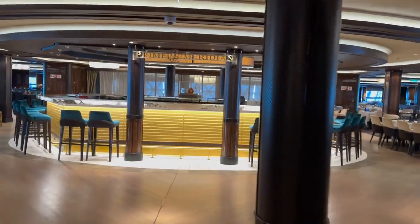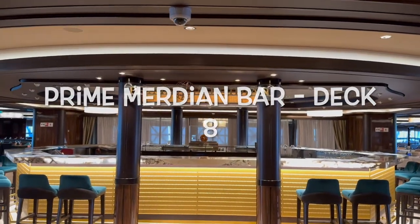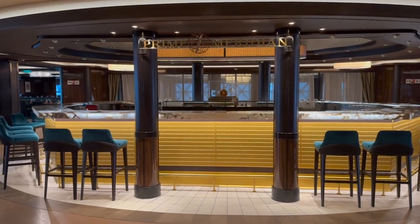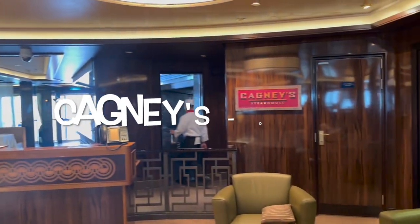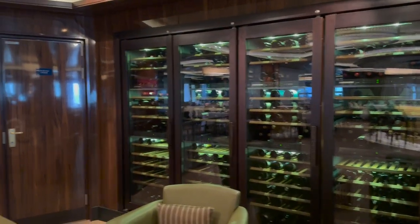In between the two restaurants is the Prime Meridian Bar, so before you come down for dinner you can sit at this really cool bar and have a drink. Over to the right you'll find Cagney's and their wine cellar.